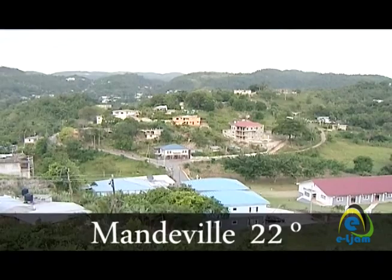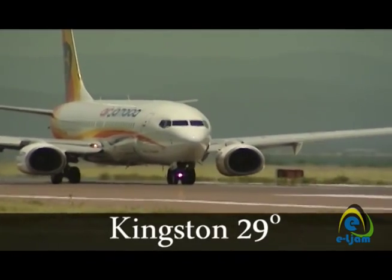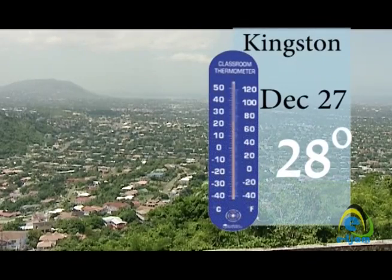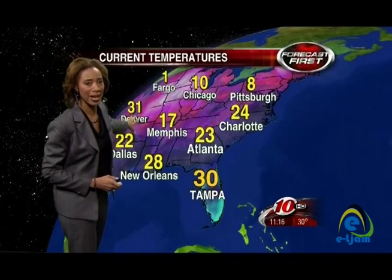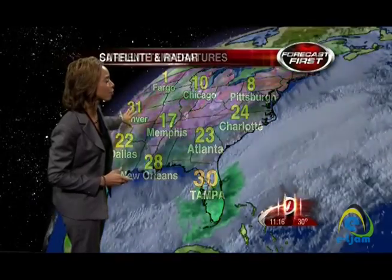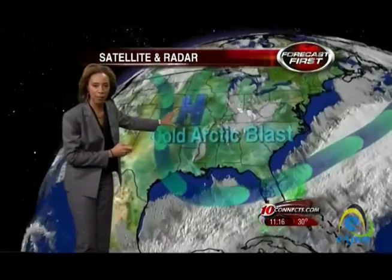Temperatures in Jamaica generally range between 20 to 33 degrees Celsius all year round, except for the months of December to February, when temperatures can sometimes drop significantly over a day or two. The fluctuation in temperatures seen between December and February results from the impact of cold fronts.